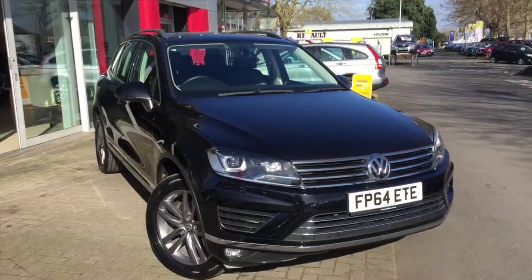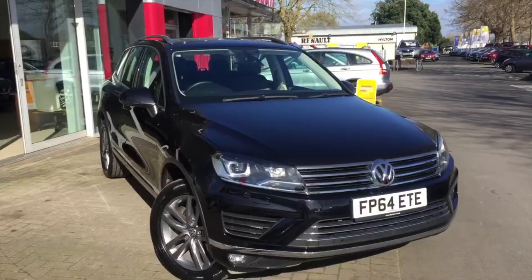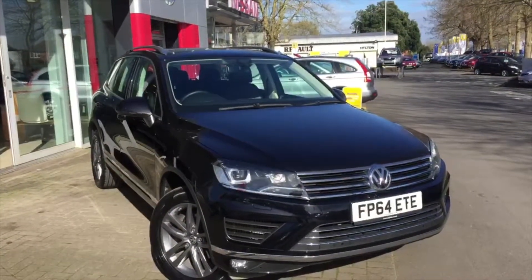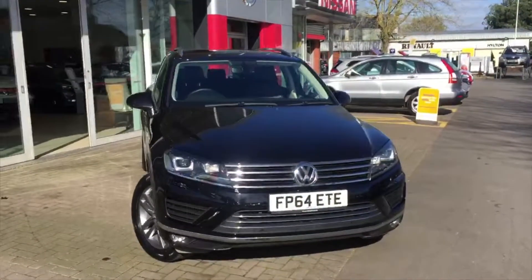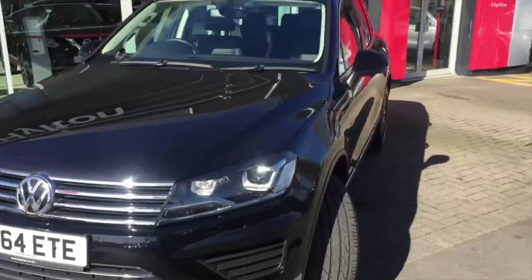Hello and welcome to Hilton Nissan in Worcester. My name is Matthew Heels and I'm going to be showing you this 2014 Volkswagen Touareg 3 litre TDI V6 SE BMT SCR 204 PS 4Motion station wagon. Let's have a look around it today — as you can see it's in a lovely black metallic colour with a nice chrome grille on the front.